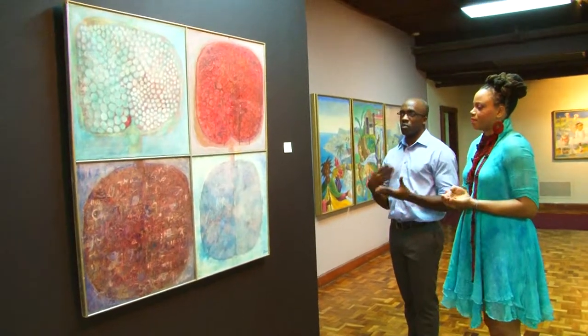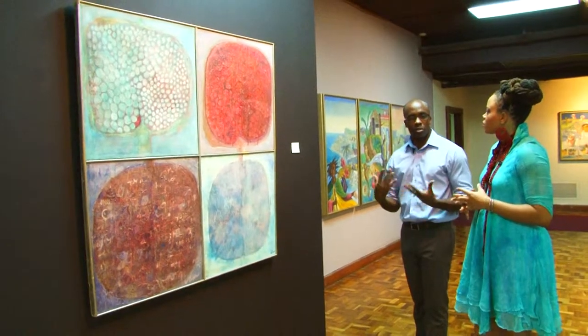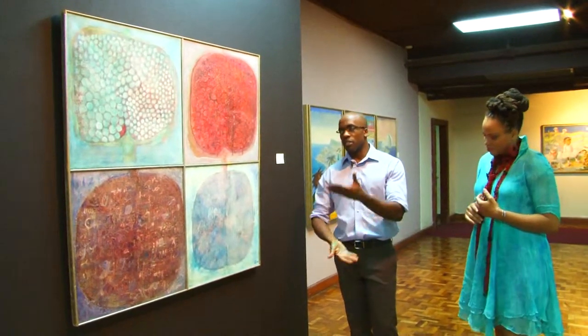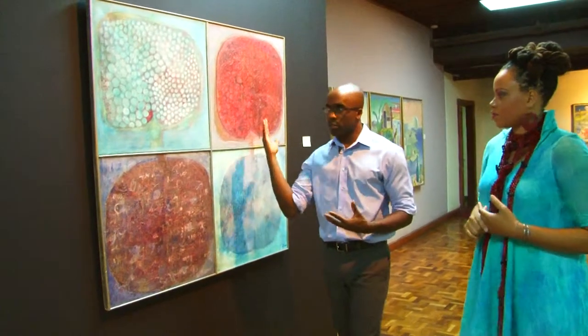In terms of creating an abstract work that is still in some ways relatable to the public — when you look at it, you might not be able to figure out what it is exactly, but you can see how the artist has transformed something that's a familiar food in an interesting way.